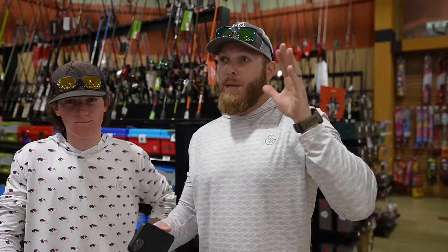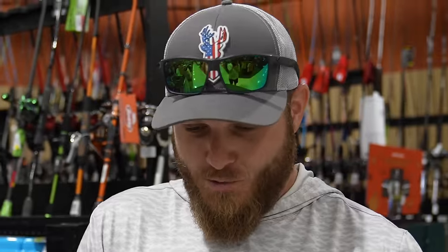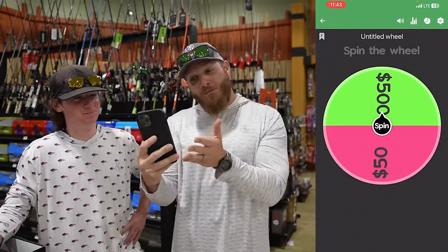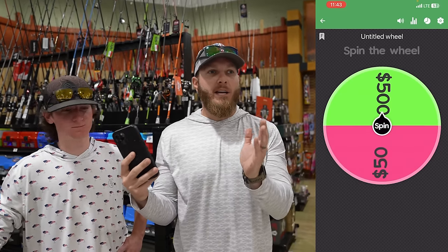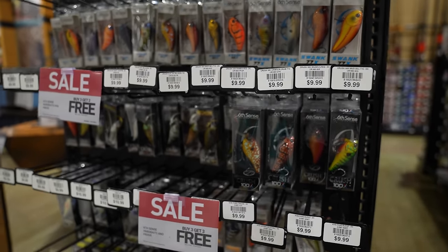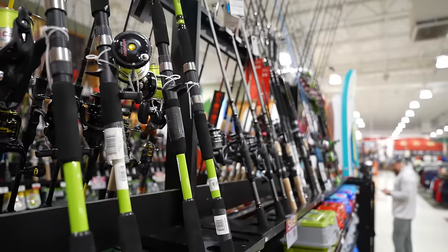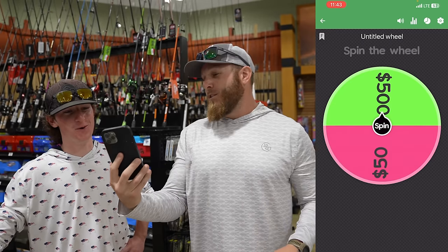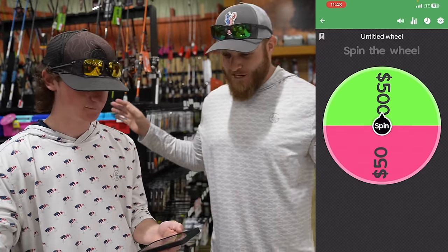So what if we dedicated an entire video to throwing swim baits? We've got my boat, me and Logan. People love the cheap versus expensive challenges, so I thought it'd be cool for a little cheap versus expensive swim bait challenge. We've got $50 as one option and $500 as the other. Since you're the guest on the channel, I'm going to let you make the spin to determine who gets cheap and who gets expensive.